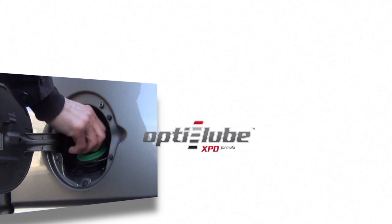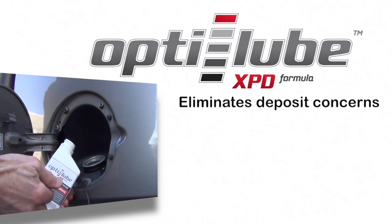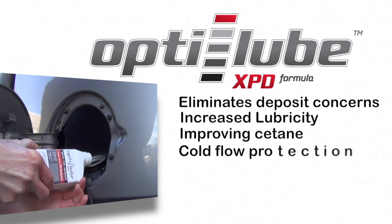If you are concerned about IDID — and well you should be — we recommend an Opti-Lube additive called XPD. It virtually eliminates deposit concerns, while at the same time provides increased lubricity, improved cetane, better cold flow protection, and water demulsification.